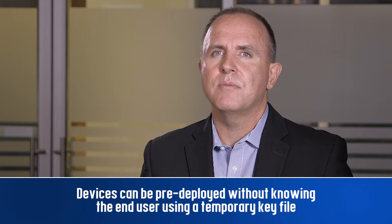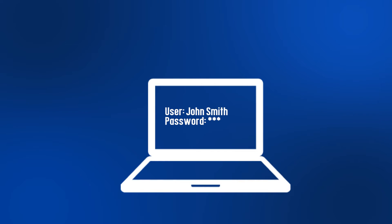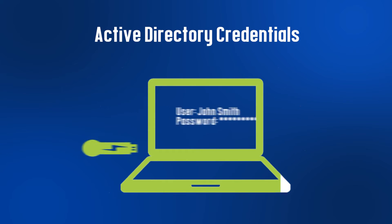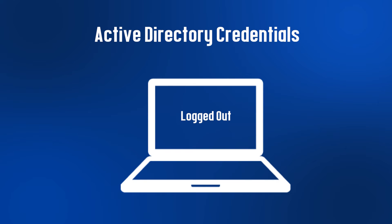With Secure.com on top for BitLocker, utilizing our unified key management software, devices can be pre-deployed without knowing the end user using a temporary key file. Using multi-factor authentication, the security key file for the user is then transferred when the end user takes control using their Active Directory credentials, and removed when they log off. Access rights are controlled by the key file, not solely by the device.